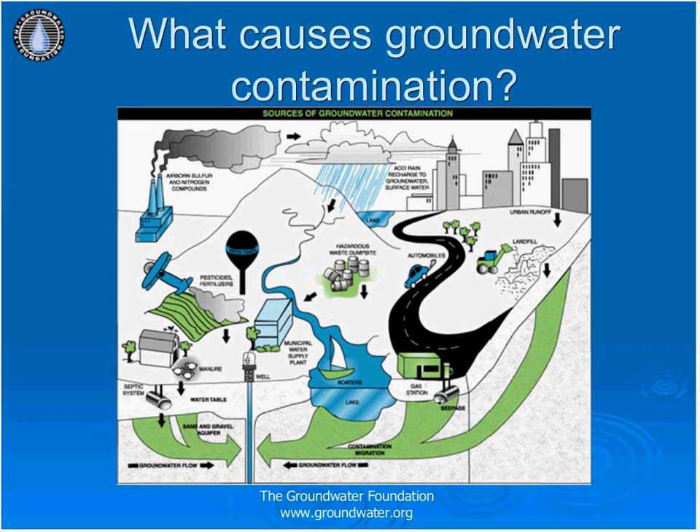Most contamination levels from farms and factories are regulated by the EPA. However, homeowners are often less conscious of what they put on their yards because it is not regulated. They can use excessive amounts of fertilizer or pesticides which contaminate the groundwater, or dispose of chemicals improperly by dumping them down the drain due to lack of education on how it affects the groundwater.